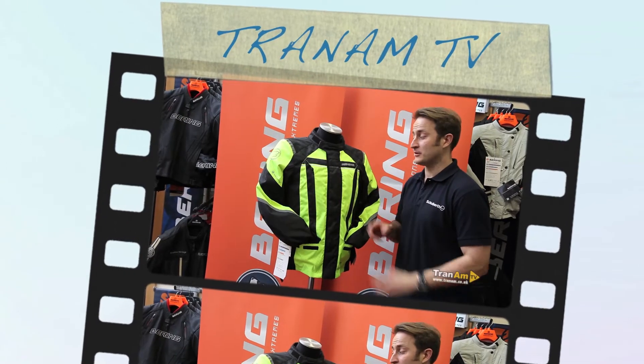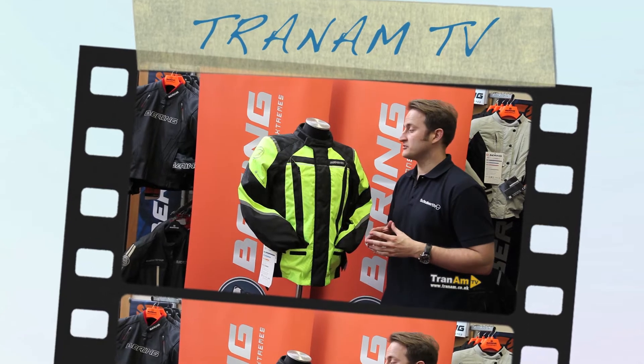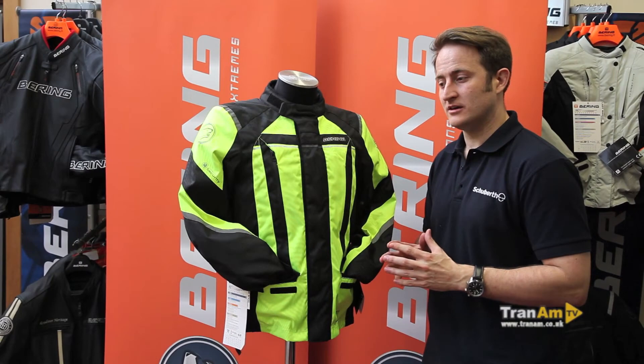Hi and welcome to Trannum TV. My name is Ed Miles and I'm going to be talking you through the Bearing Accor jacket. This will replace the Accor from last year from Bearing, which is their best-selling jacket. It's the new Accor Evo.